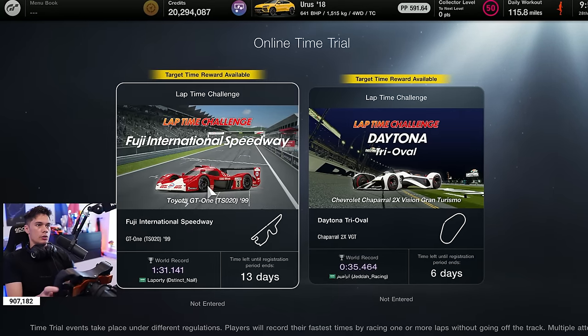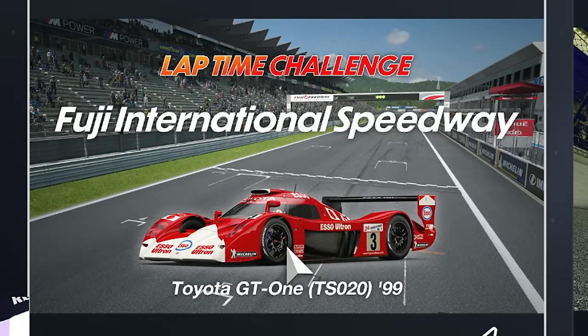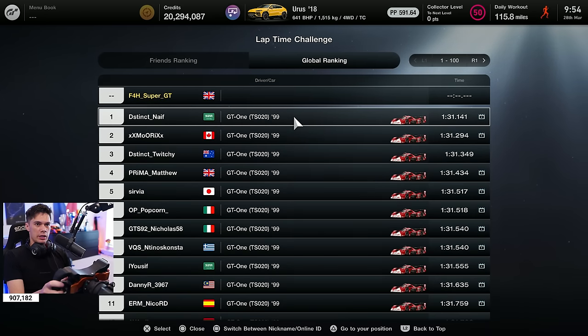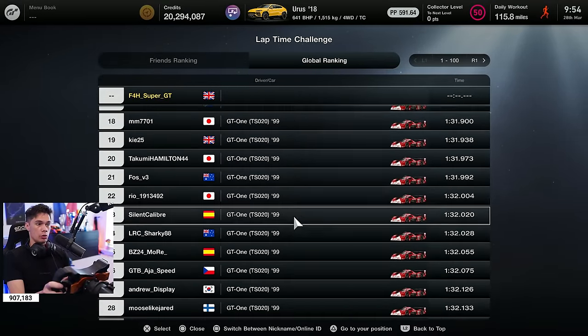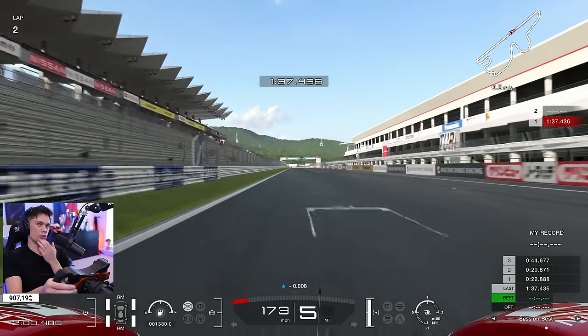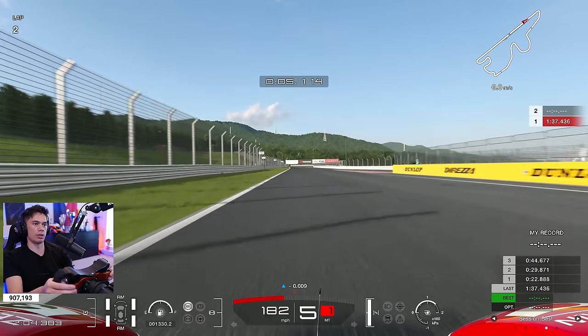The new time trial that's been added features the Toyota GT1 around Fuji. Let's pick a target here — 31.1 is the world number one at the moment. I think getting within a second of that would be good, so a low 32. Let's get into the 32s at least — that's where we need to be.